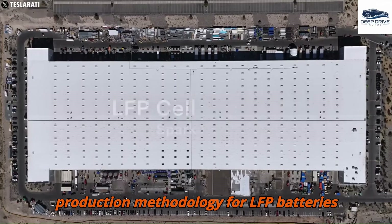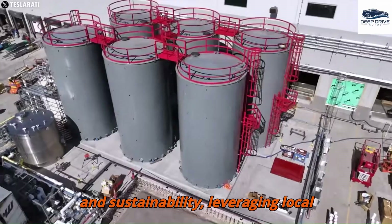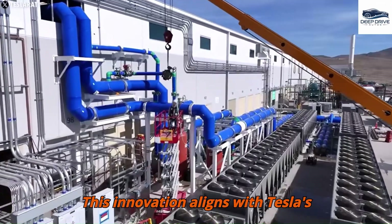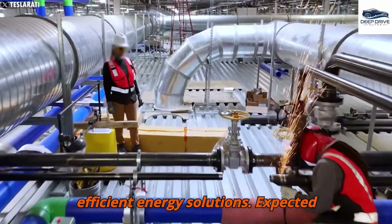The production methodology for LFP batteries at Tesla's facility emphasizes automation and sustainability, leveraging local resources to mitigate ecological impact. This innovation aligns with Tesla's overarching objective of developing efficient energy solutions.